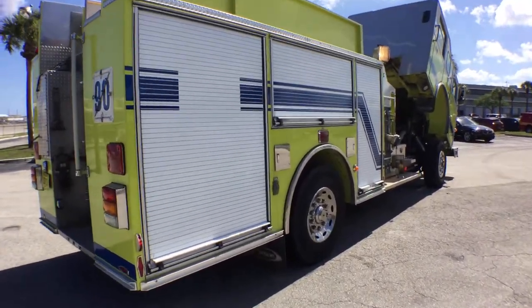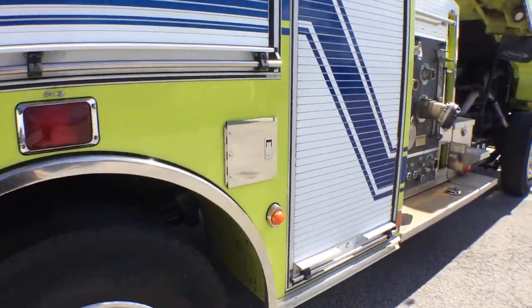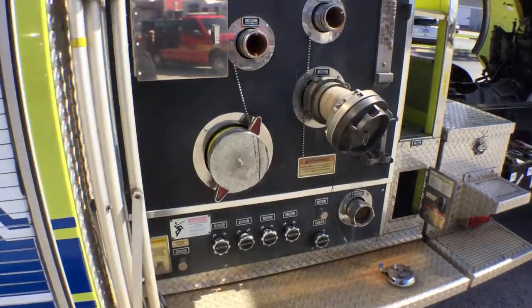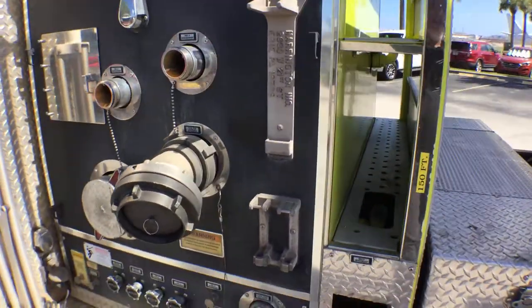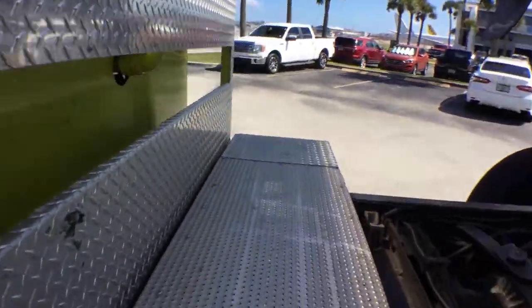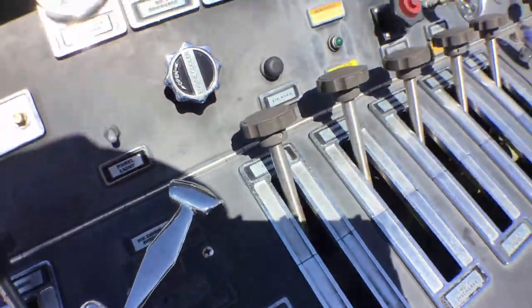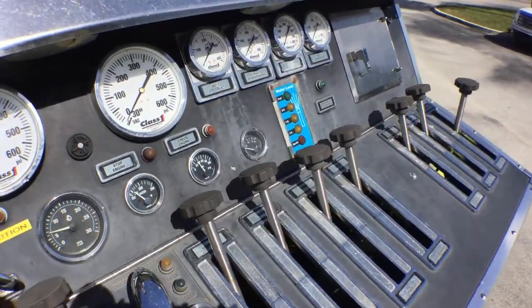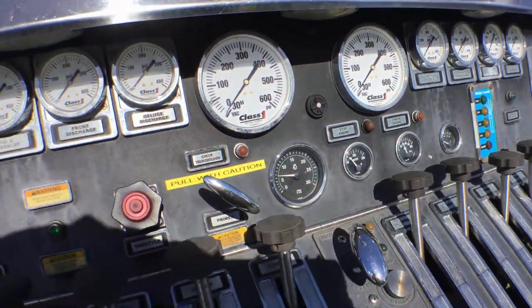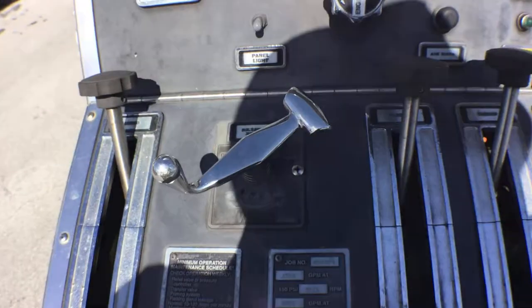It's got a 1500 GPM pump. I drove it around the parking lot — it drives nice. The gauges look good, they're nice and clear, and the levers look good.